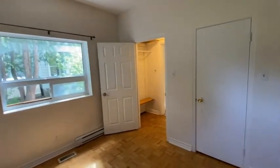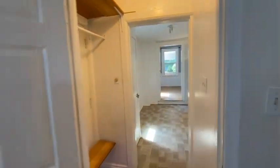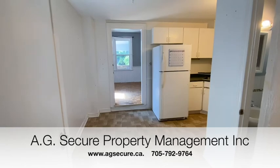This property is at 67 Burton. All the details are on our website at www.agsecure.ca. Give us a call at 705-792-9764.